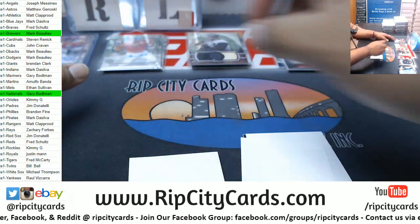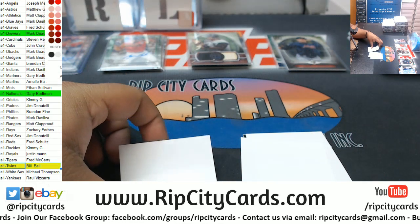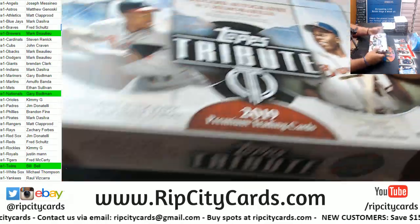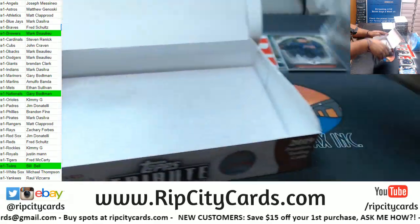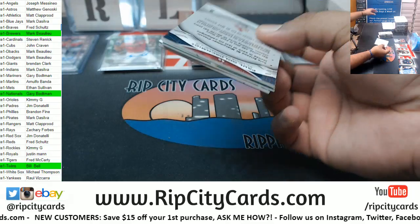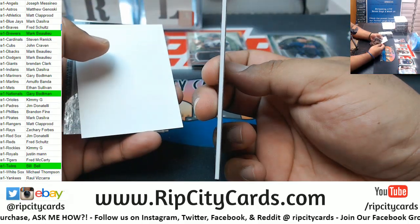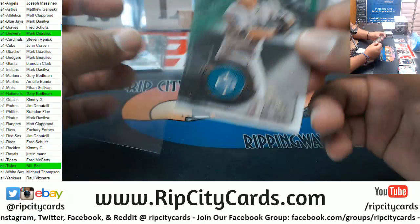Byron Buxton 2 of 99 Twins autograph. Goldie Cardinals, Rizzo Cubs - these cards are thick, they fit like in 75s. Cal Seager of the Mariners relic 2 of 99 game use patch.